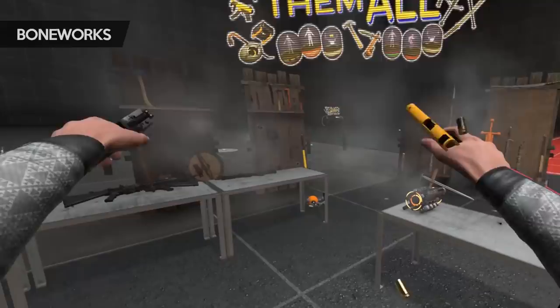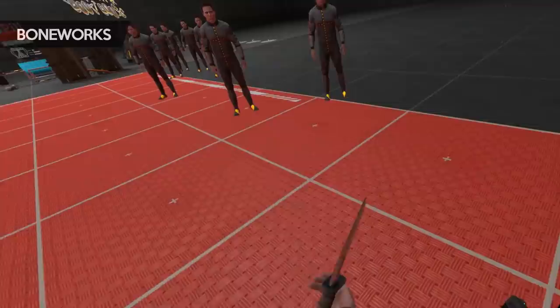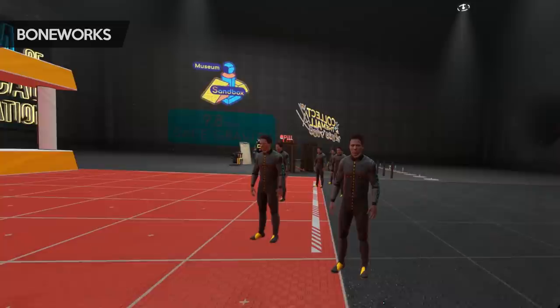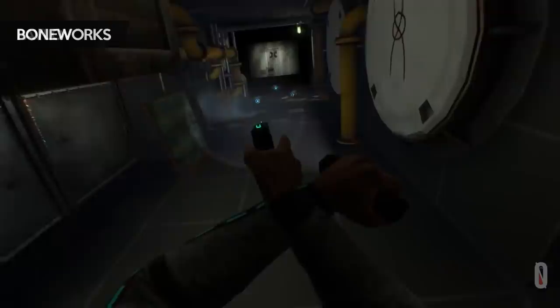Having a free hand can also be used for holding a second pistol, which lets you aim in two directions at once. You can hold a knife for a quick stab if someone gets up close and personal, or maybe a torch to help light up dark areas.